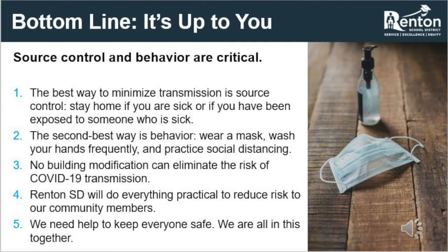The bottom line is that it is up to all of us to prevent viral transmission — source control and behavior are critical. One, the best way to minimize transmission is source control: stay home if you are sick or have been exposed to someone who is sick. Two, the second best way is behavior: wear a mask, wash your hands frequently, and practice social distancing. Three, no building modification can eliminate the risk of COVID-19 transmission. Four, Renton School District will do everything practical to reduce risk to our community members. Five, we need help to keep everyone safe — we are all in this together.